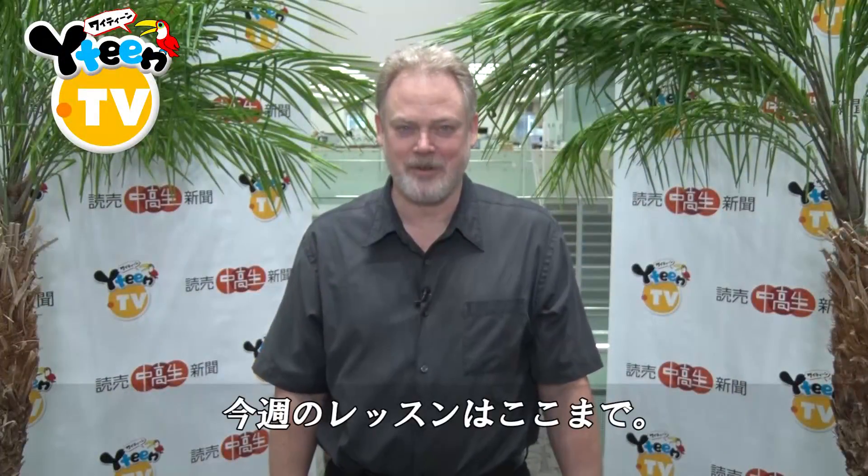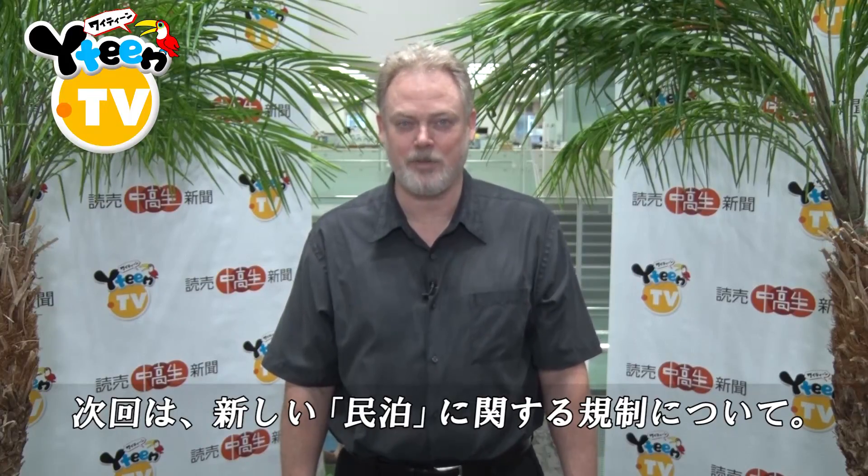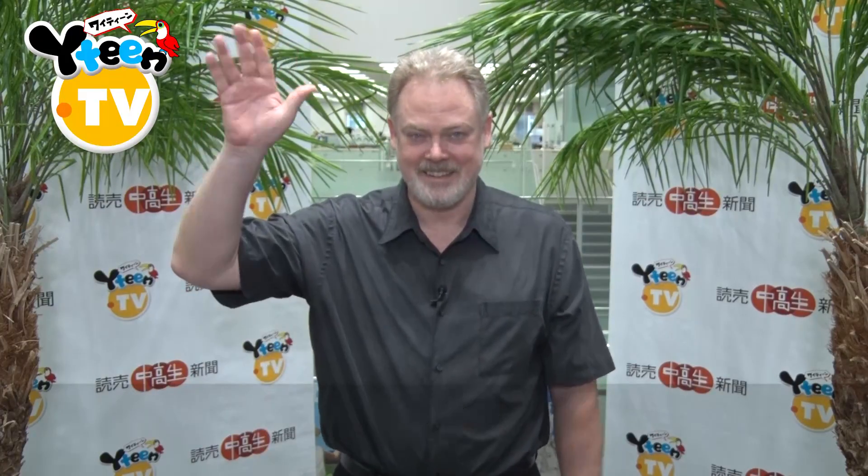Well, that's all for today. Our story next time is about Minpaku private lodgings. See you then.